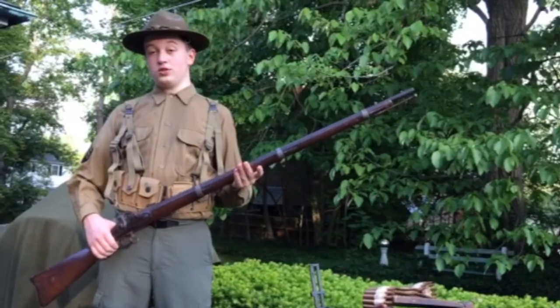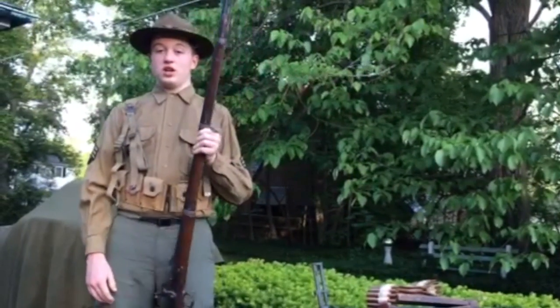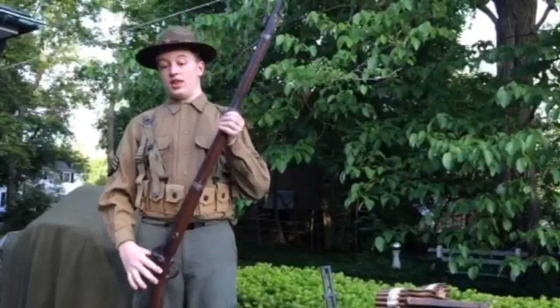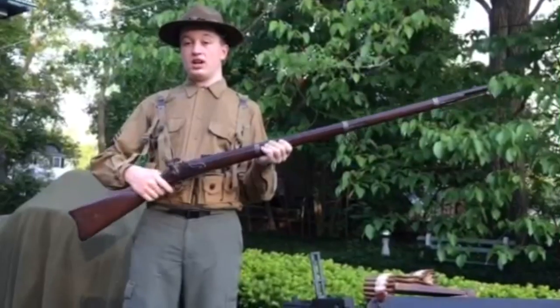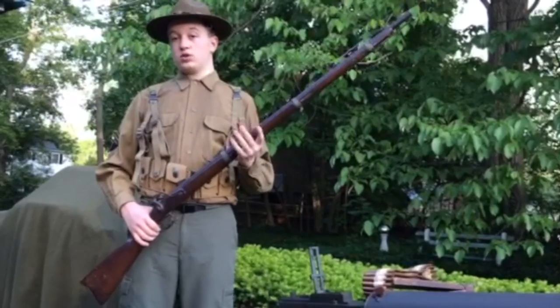This is a musket. We used these during the Civil War to defend our country. What you had to do to load these was you had to individually pour in the powder, tamp it down, put in the single shot, and tamp that down as well. Then put on a firing cap, pull back the hammer, and then you were ready to fire. You got one shot. This could take up to 30 seconds to complete and was very difficult.